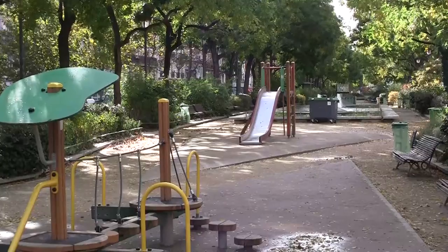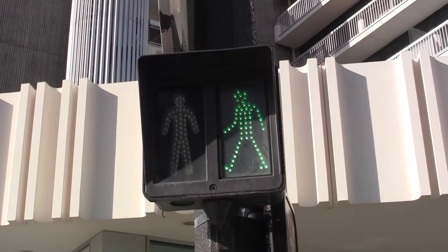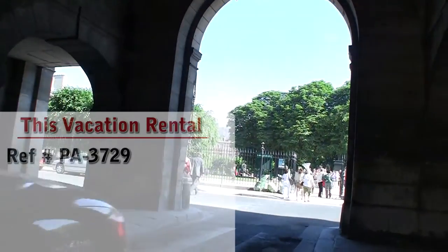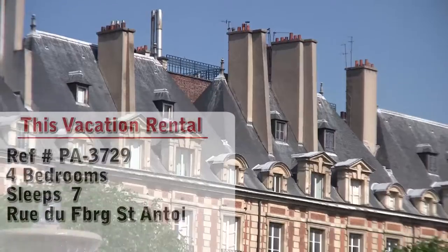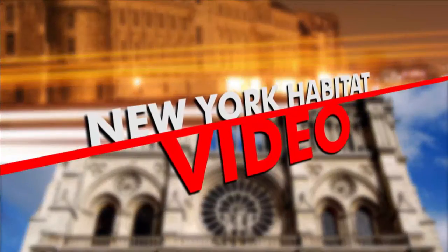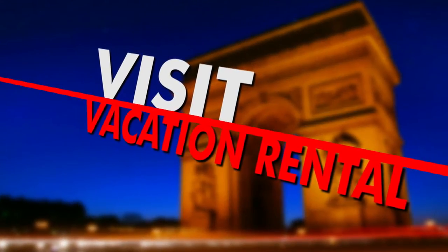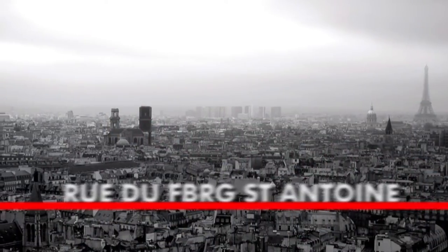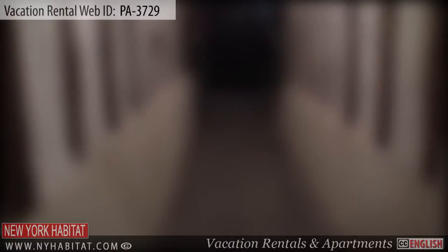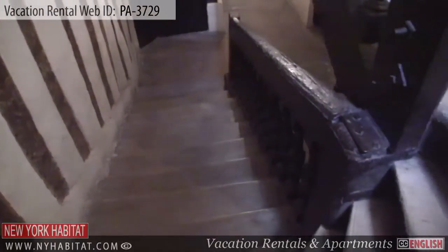Hello and welcome to another New York Habitat Vacation Rental Video Tour. Today we're going to give you a tour of a great four bedroom vacation rental located in the neighborhood of Bastille in the 11th District of Paris. Let's check it out. The apartment is located on the 10th floor of an elevator building.